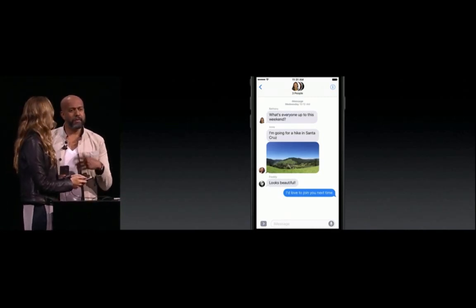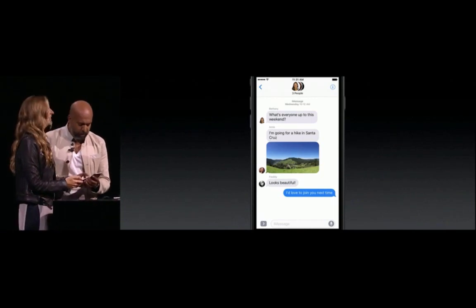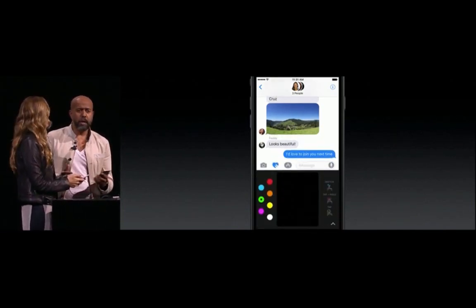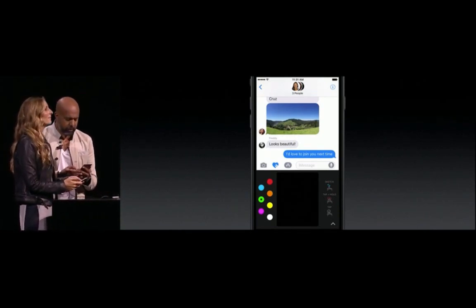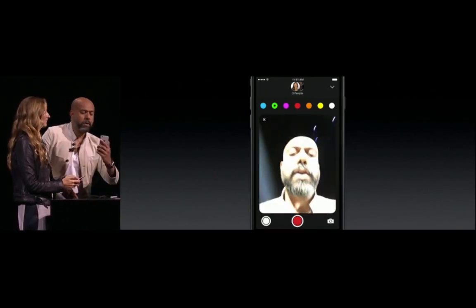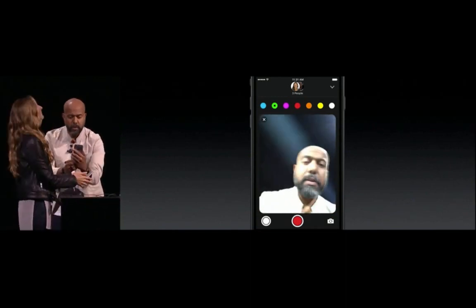Now the both of us are going to show you just how fun things have become with a group of friends. I'm going to kick things off by sending a digital touch photo. Betty just showed us how fantastic those digital touch videos look — let's take a look at how easy it is to make one. I'm just going to launch the camera here.